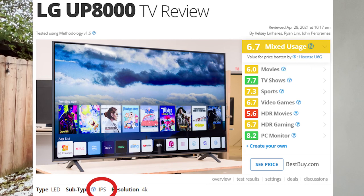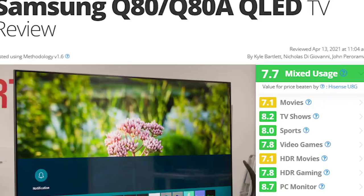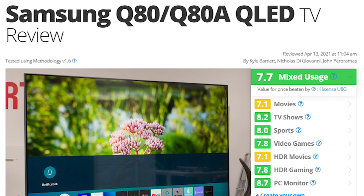I would recommend against LG panels in this price range because they tend to be IPS panels. Samsung ones can be pretty good once you get a little higher in the price range — the Q85 is a pretty well-regarded one. I was looking at the Q70A and the Q80A but they just didn't have great contrast ratios and overall on rtings they were rated worse than the Sony across the board.